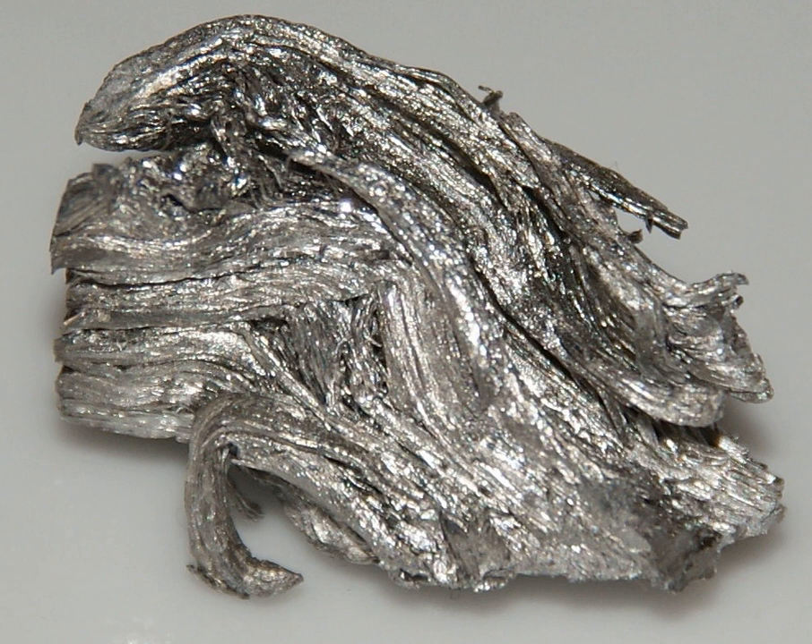Like all other rare earths, holmium is not naturally found as a free element. It occurs combined with other elements in gadolinite, monazite, and other rare earth minerals. No holmium-dominant mineral has yet been found. The main mining areas are China, United States, Brazil, India, Sri Lanka, and Australia, with reserves of holmium estimated at 400,000 tons. Holmium makes up 1.4 parts per million of the earth's crust by mass, making it the 56th most abundant element in the earth's crust.